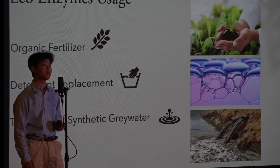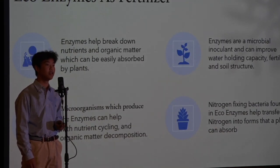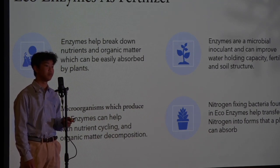Enzymes are catalysts that help speed up the process of breaking down certain substances. Ecoenzymes are therefore helpful to provide a better growing environment for different plants, as they can help break down nutrients to be absorbed easily.